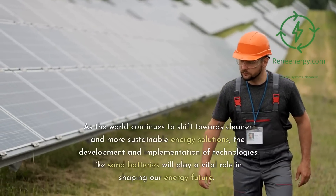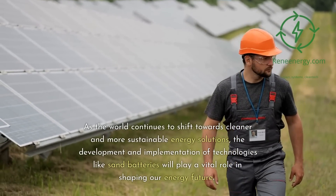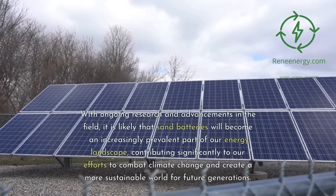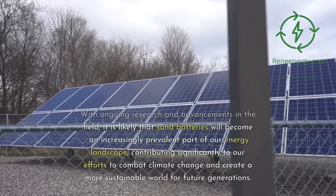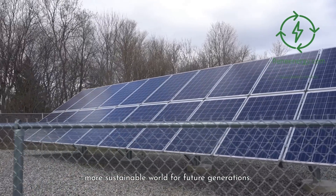As the world continues to shift towards cleaner and more sustainable energy solutions, the development and implementation of technologies like sand batteries will play a vital role in shaping our energy future. With ongoing research and advancements in the field, it is likely that sand batteries will become an increasingly prevalent part of our energy landscape, contributing significantly to our efforts to combat climate change and create a more sustainable world for future generations.